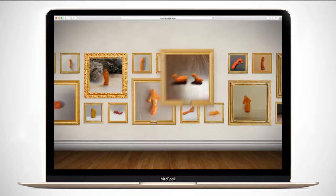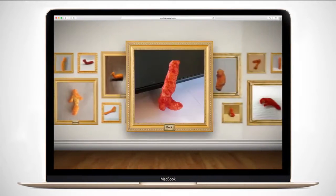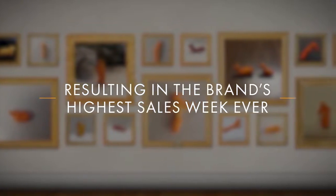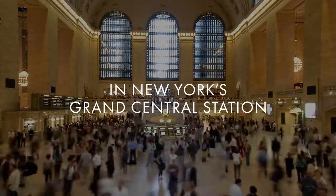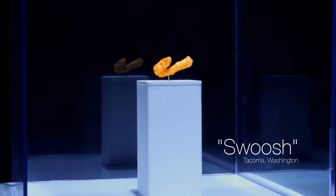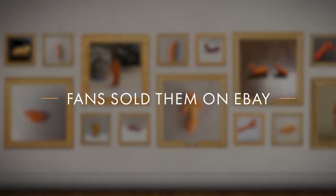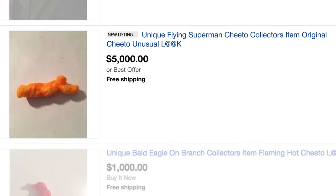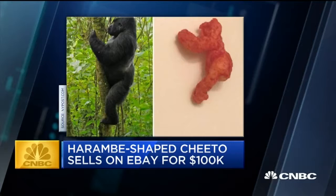It's a boot. It's a Cheeto boot. Yes — a Cheetos Museum is giving away thousands of dollars. There is a Cheetos Museum. This guy decided that his Cheeto looked exactly like Harambe — a Cheeto Harambe — sold on eBay for nearly $100,000.